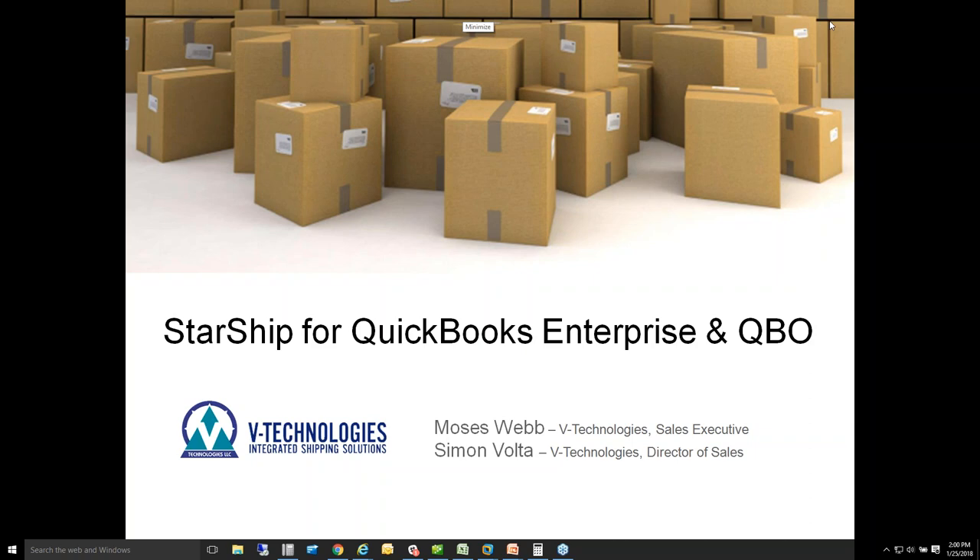Good afternoon, everyone, and thank you for joining the webinar this afternoon. My name is Simon Volta. I'm the Director of Sales here with V Technologies. I also have Moses Webb, our Sales Executive for our Small Business Interface with QuickBooks Enterprise and QuickBooks Online.